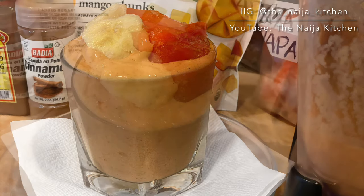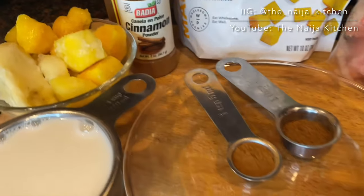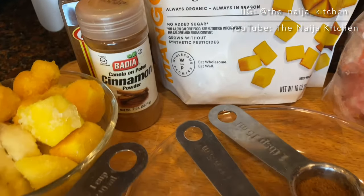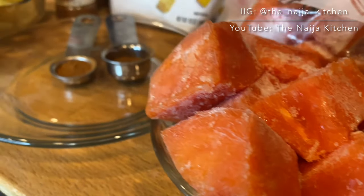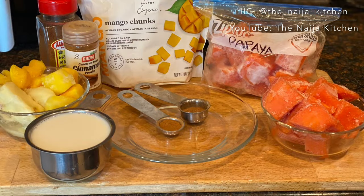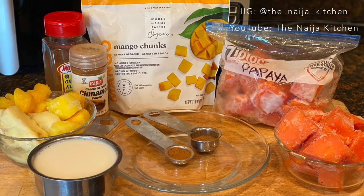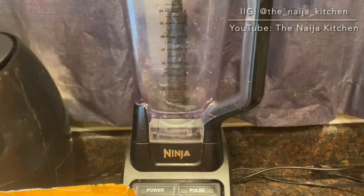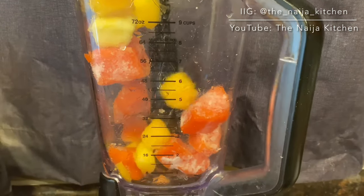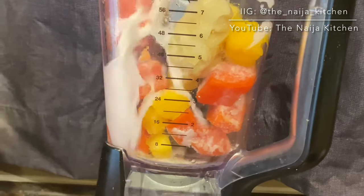The fourth and last recipe in this video is the spicy mango papaya smoothie. Check the description box for the full list of ingredients. You can add all ingredients in whichever order you prefer.